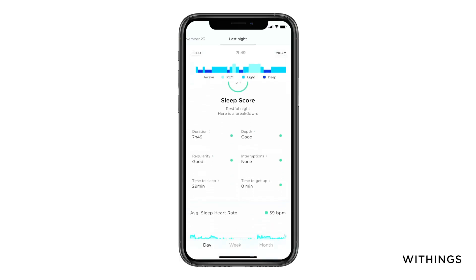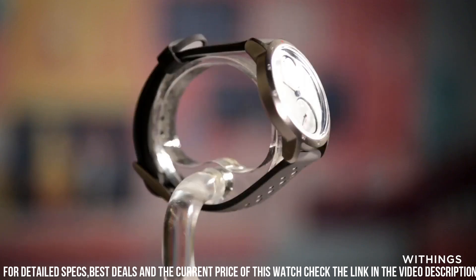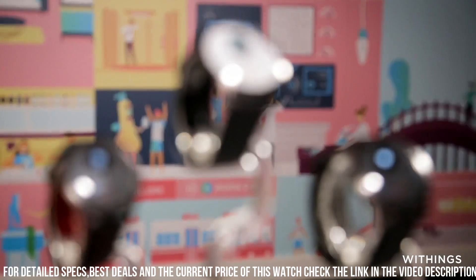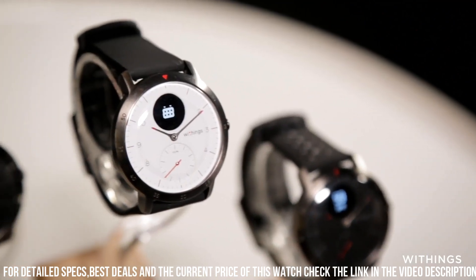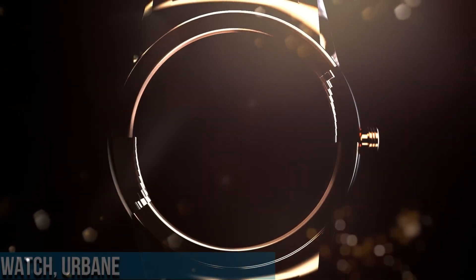The watch offers an impressive battery life of up to 25 days, eliminating constant recharging. The Withings HealthMate app allows users to track their progress, sleep patterns, and set wellness goals.